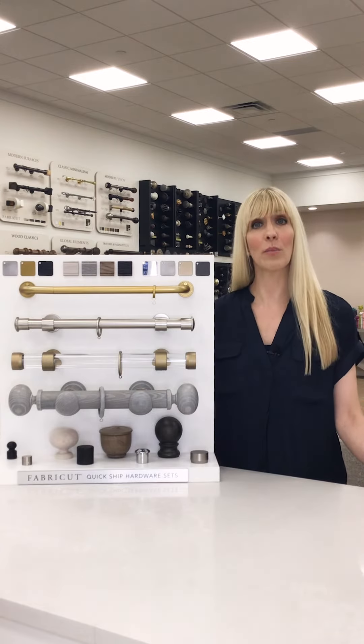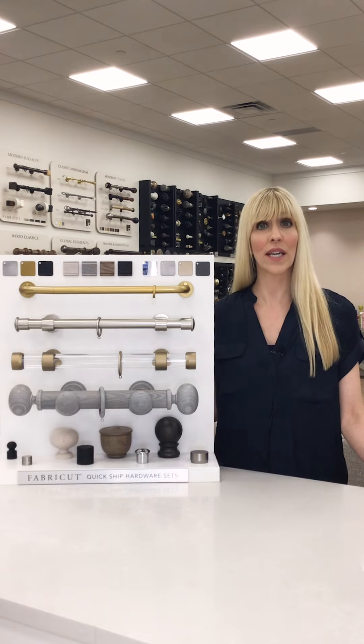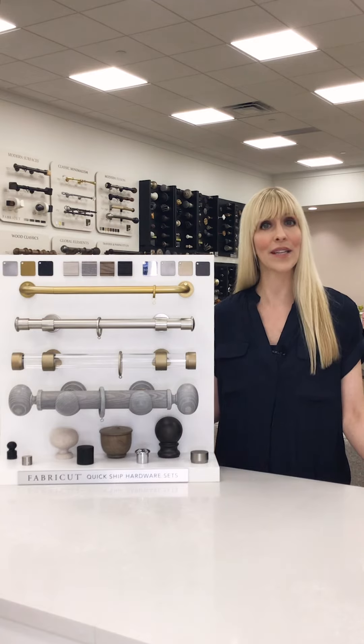Pole lengths are available in 4, 6, and 8-foot lengths. We have end caps, ball and urn finials, as well as bent returns, all designed to coordinate beautifully with our Quick Ship panels to create an easy and complete look at the window.